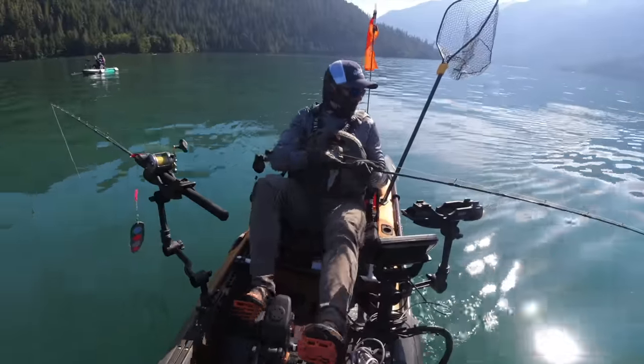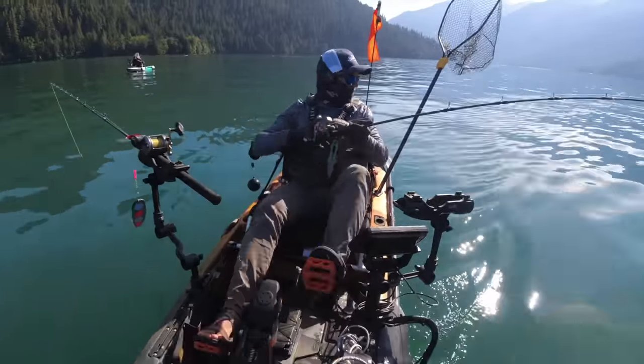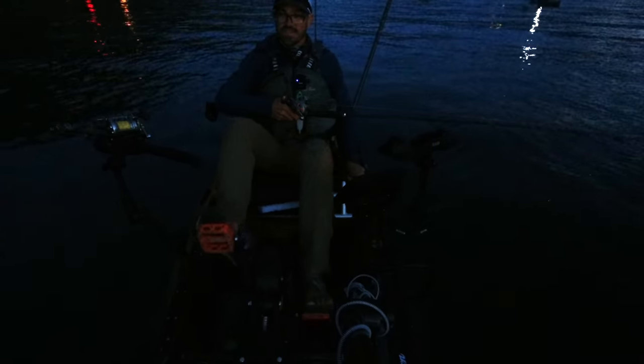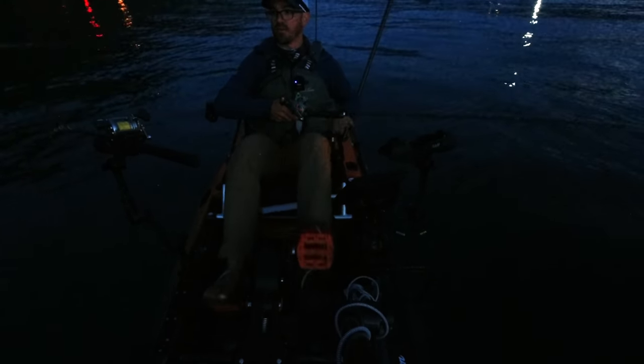That's gonna do it for me today — only one fish, but hey, can't win it every time. Alright, I'm back out here in the dark looking for some redemption. I only got one sockeye yesterday on Baker.